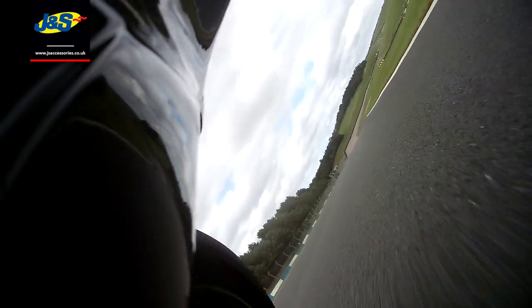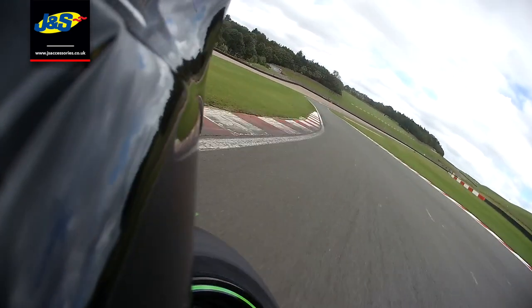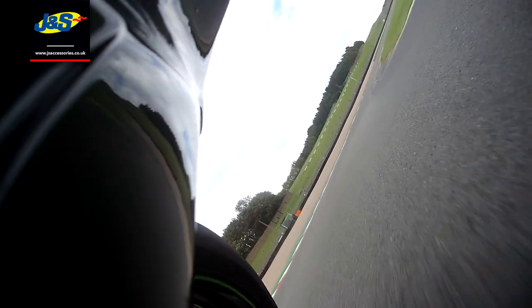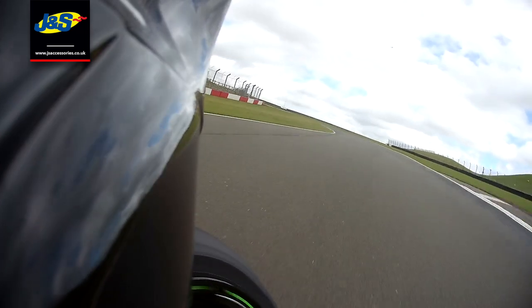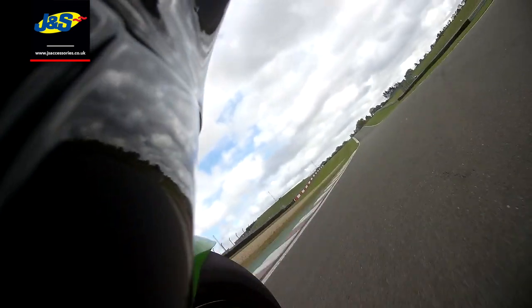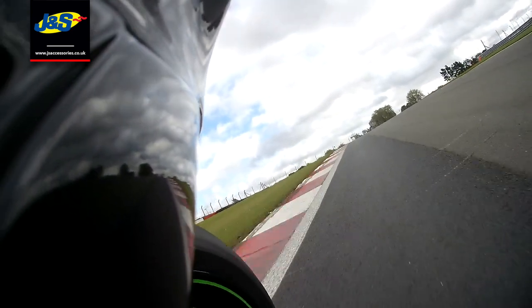Craner Curves here — it feels like you're dropping off the edge of the world as you go down this hill, and they are so fast. Craner is unbelievably fast and it's great to go down. If you ever experience it, you'll really enjoy them — they're phenomenal. It runs up here, and there's a plane; the East Midlands Airport isn't far away, so you often get planes right over your head as you approach.